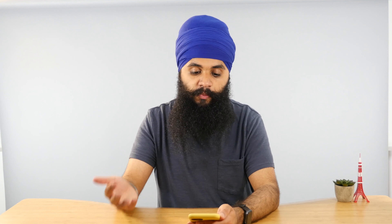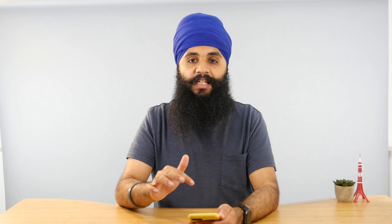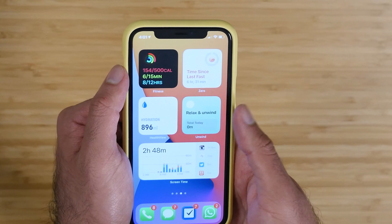The other two I want to call out are the Pocket app and the Life360 app. The Pocket app is great for bookmarking different videos or blog posts that you don't necessarily want to read or watch in the moment — you can save them and go back to watch them later. I've been using this more recently and it's been a great way to bookmark stuff.